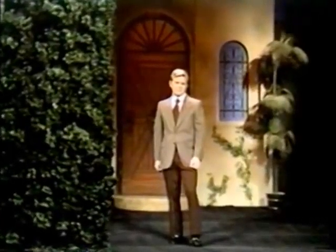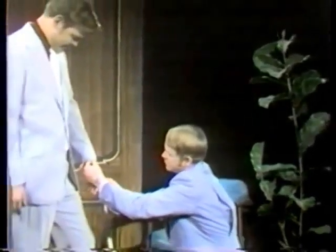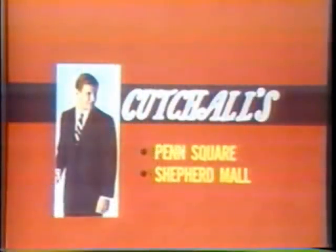Kachaw's has the answer to today's give-and-go life. New dynamically flexible knits — suits, slacks, and sport coats by Calvert, Kupenheimer, and Griffon. Clothes tailored on a designer's living model to give you total comfort. Experience a light-on-the-shoulders knit suit with patterns and styles to excite your imagination. Kachaw's, Penn Square and Shepherd Mall.